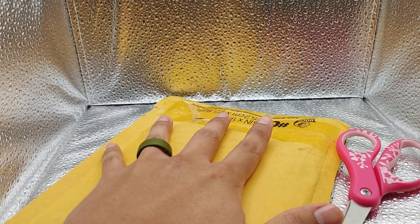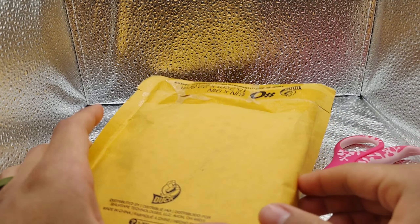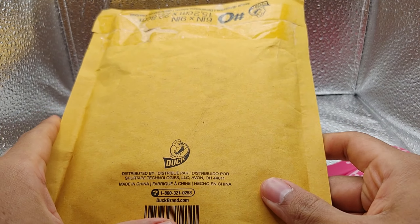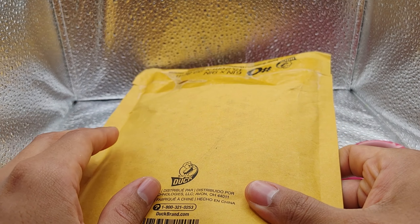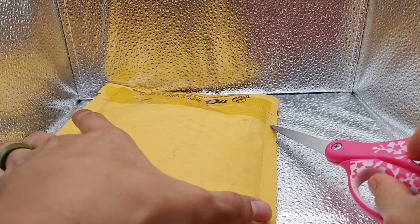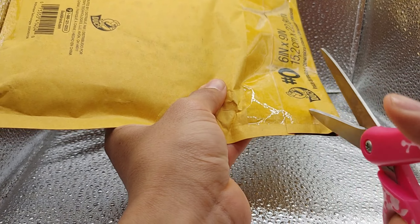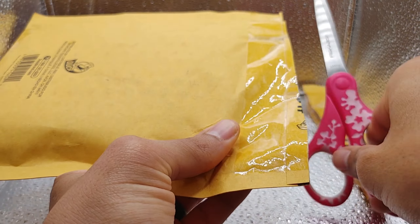Hello everyone, welcome back. Jason here, and we bring you a CGC Arrival this time. We're going to open up this package and see what we got inside. If you're new to the channel, please subscribe — it's greatly appreciated. And let's go ahead and cut this open. Let's get our handy dandy scissors out.